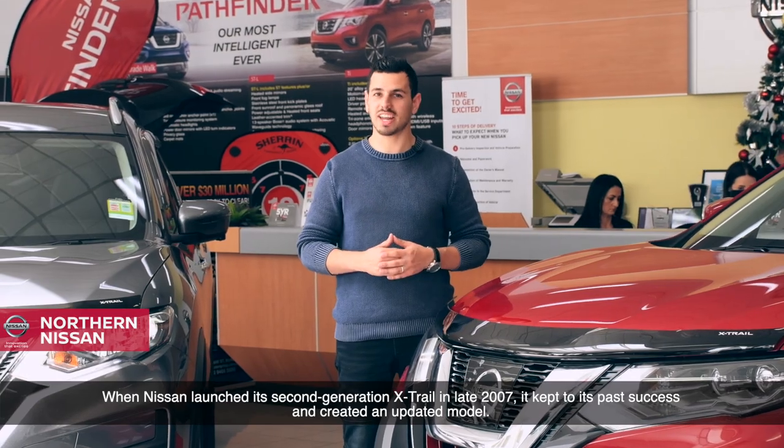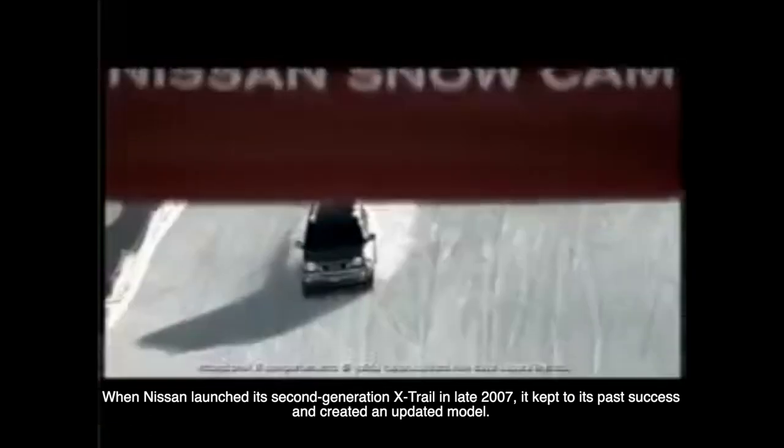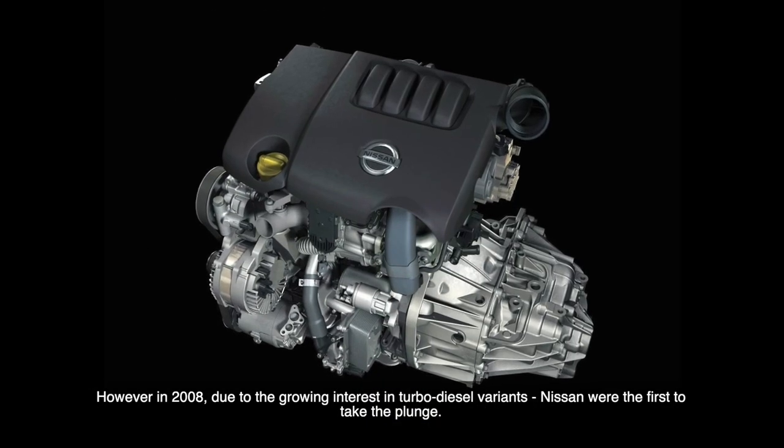When Nissan launched its second generation X-Trail in late 2007, it kept to its past success and created an updated model. However, in 2008, due to the growing interest in turbo diesel variants, Nissan were the first to take the plunge.